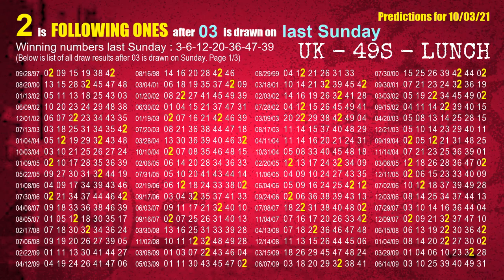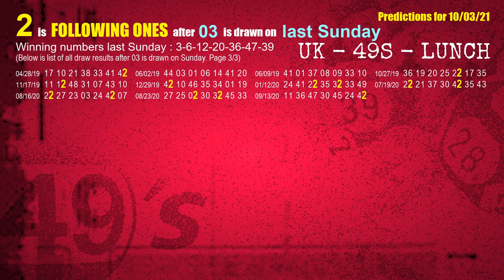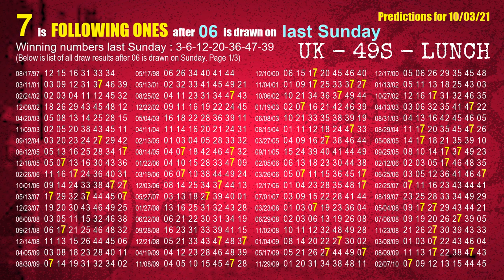After calculating following ones with today's result, we find out following ones through the result of the same day last week. The first winning number last Sunday is 03 — we list all draw results one week after a Sunday draw with 03 as a winning number. The most frequently following units digit is 2. The second winning number last Sunday is 06 — the most frequently following units digit is 7. We highlight these units digits in yellow for you.